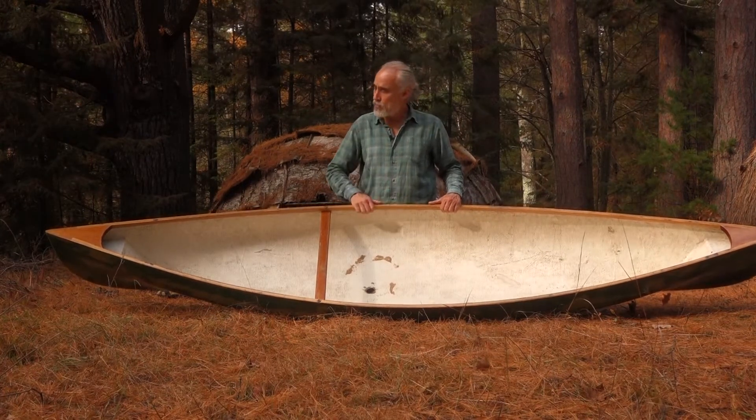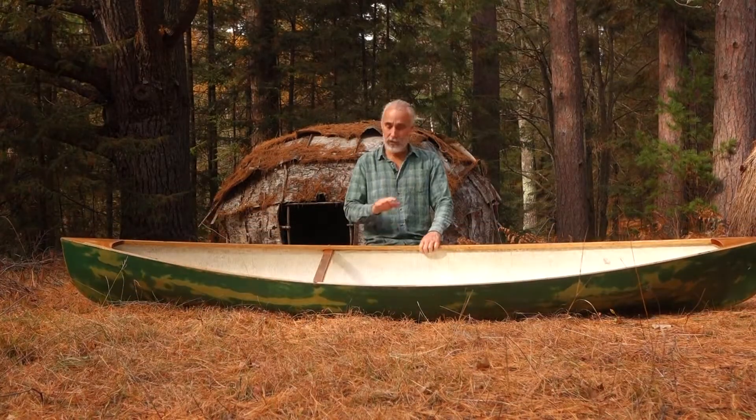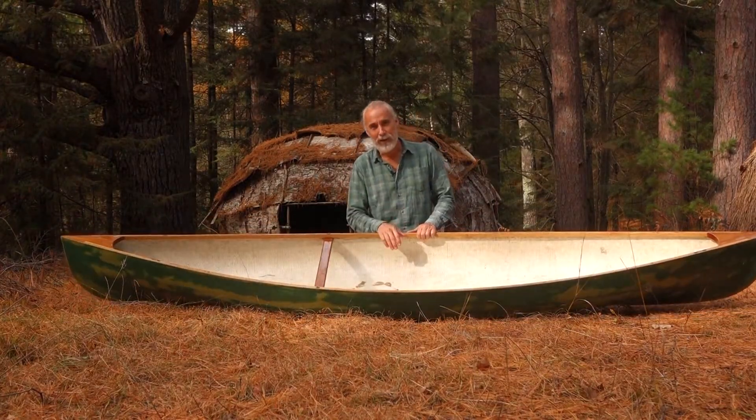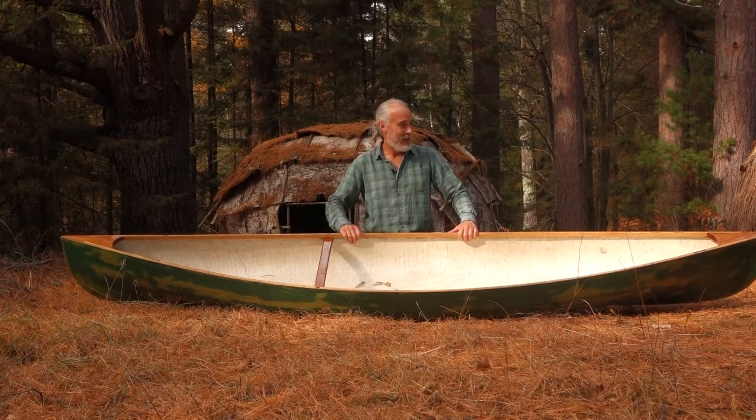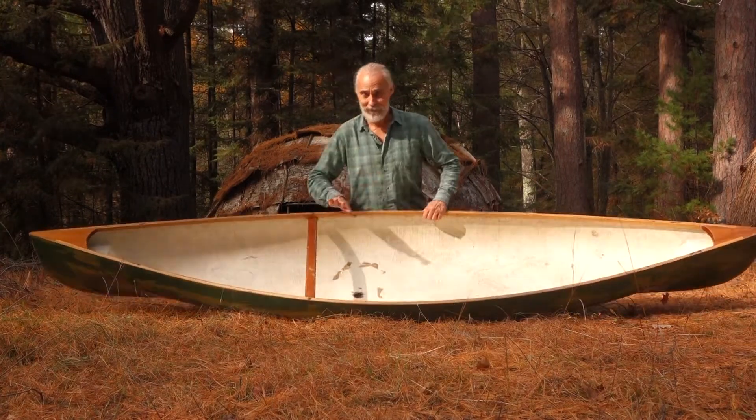You can search and find these if you desire to get one for yourself. This boat is my personal boat — it was made in the 1970s, so it's almost 50 years old now. Love it. Awesome boat.